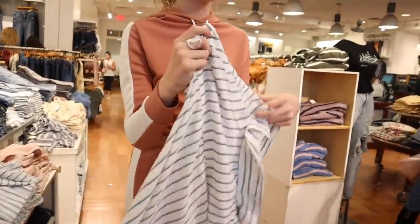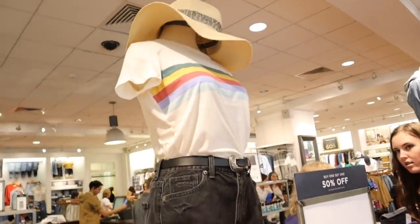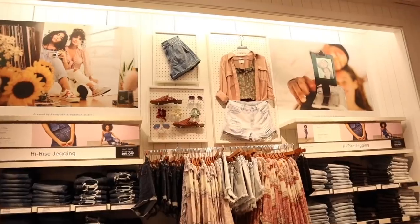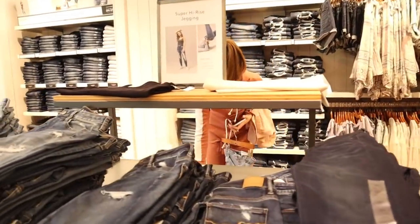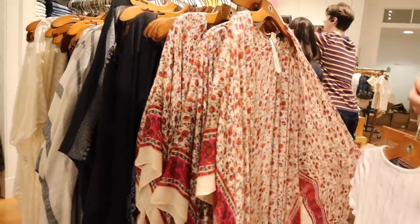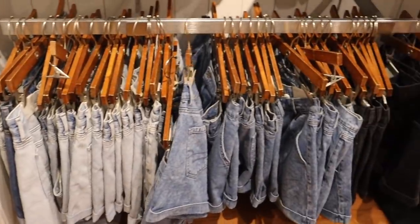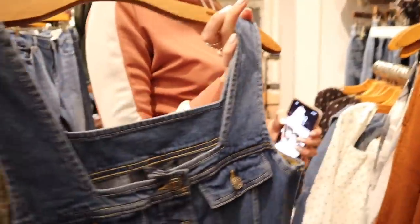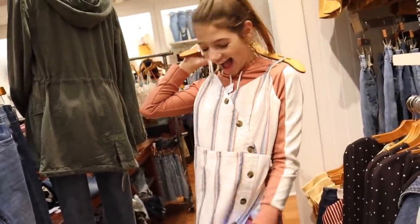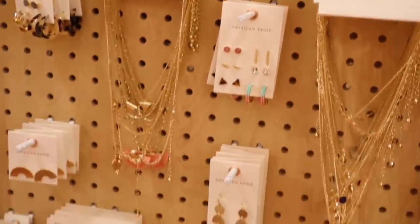That's kind of cute. I'm just like getting everything. This with the pink would be really cute. I like this outfit a lot. That's so cute. I'm not going to get it because it's not spring and I will never wear it, but it's really cute. So guys, I just tried everything on and I am so surprised. Let's go home and I'm going to show you guys everything that I got.